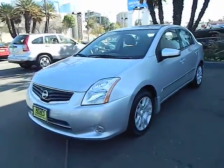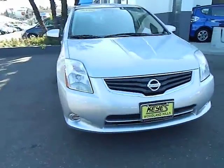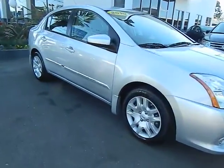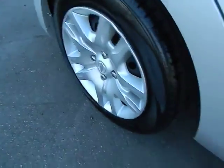2011 Sentra. With its spacious and versatile interior and stellar 34 miles per gallon fuel efficiency, the Nissan Sentra is the obvious choice for anyone who wants to enjoy a stylish and comfortable ride, and is priced below $20,000. This vehicle has less than 45,000 miles.